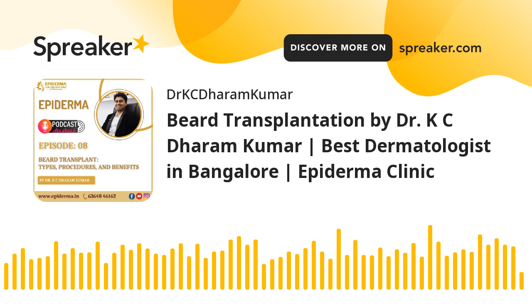Welcome to our podcast channel, Epiderma Podcast. This is Dr. K.C. Dharam Kumar, the best dermatologist in Bangalore, your host. In today's podcast episode, I'm going to talk about beard transplantation — types, procedures, and benefits.